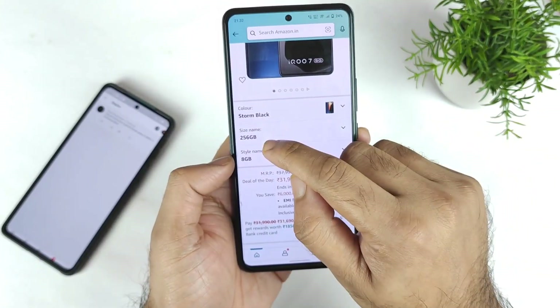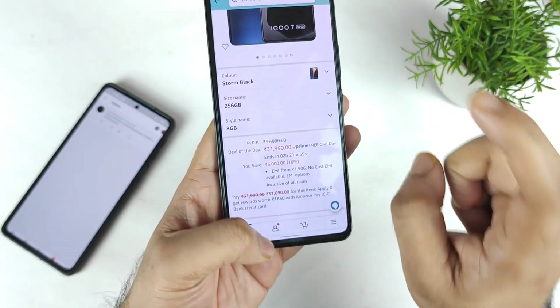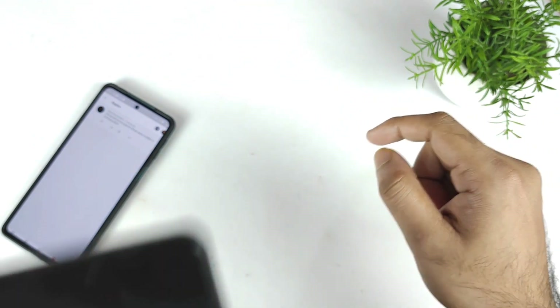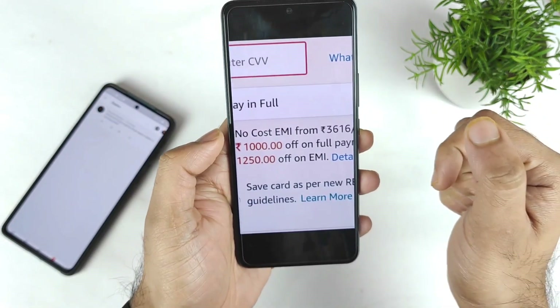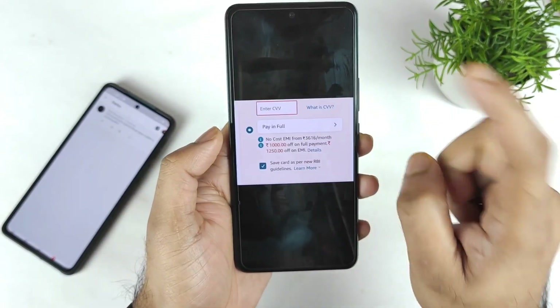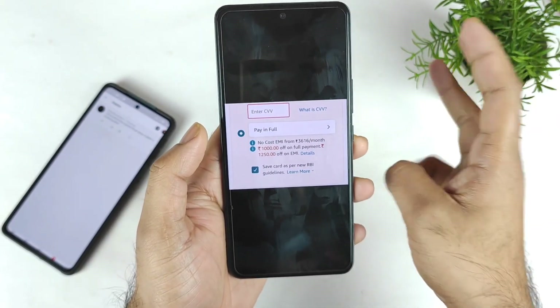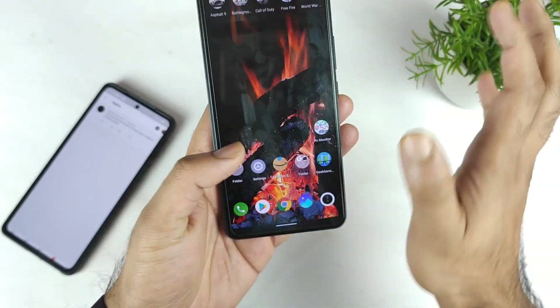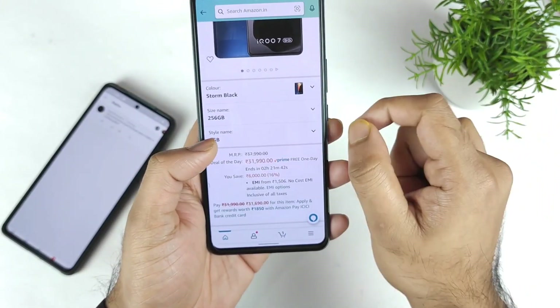For the 256GB variant, if you try to select the 128GB variant, you will get only ₹1,000 discount with the SBI card. As you can see, ₹1,000 discount. But if you use the 256GB, you will get ₹3,000 discount, and the overall price will be the same for 128GB and 256GB. That's the reason I advise a lot of users to buy the 256GB variant.